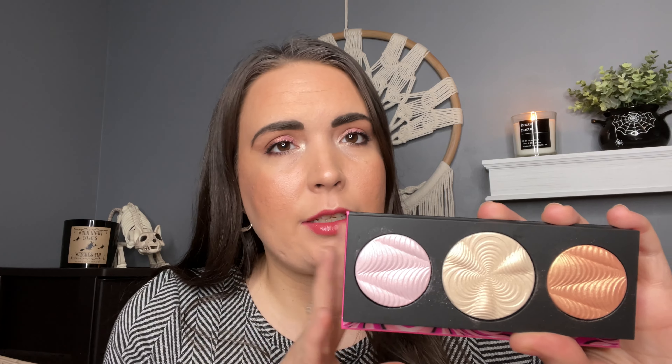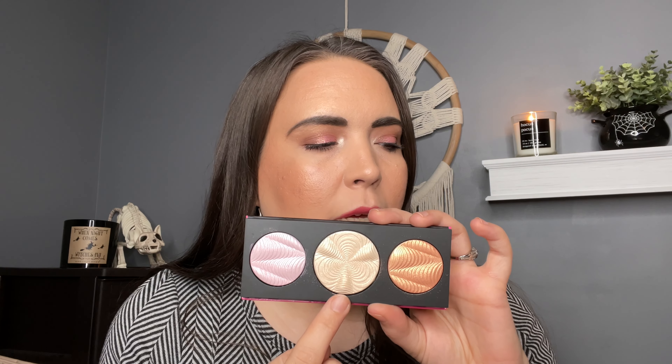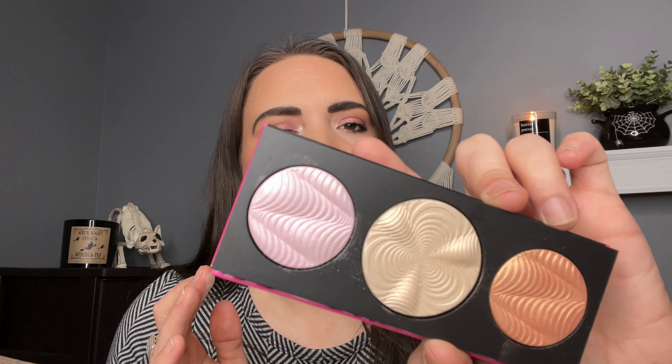Next up we have the highlighter trio, which retails for $39.50. The packaging has that scratchy texture which I really like — kind of cool. You've got a mirror in there and three extra dimension skin finish highlighters, all three new shades: a lavender with pearl, a soft gold with a peachy pink pearl, and a light gold with a pink pearl. They are embossed and raised as well.